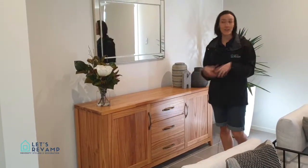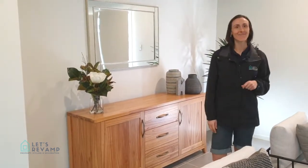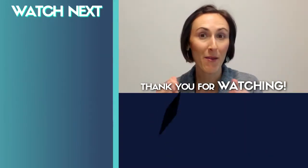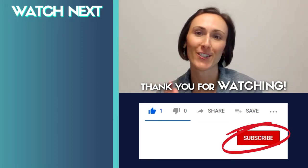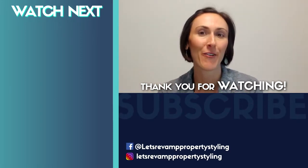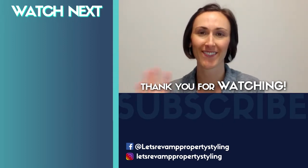So there's a variety of options you can do, and this is what we did. Thanks so much for watching. Remember to give a thumbs up if you liked it and subscribe to get more videos like this. See you next time for more amazing property styling and decorating tips — bye!